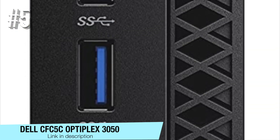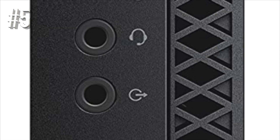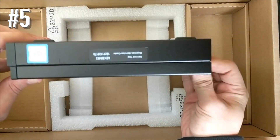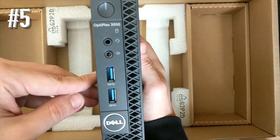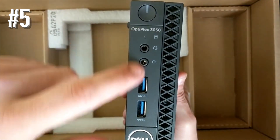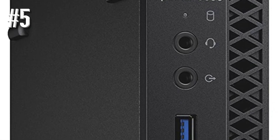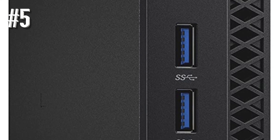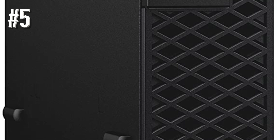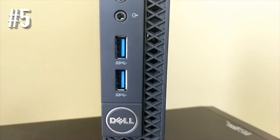Number five: Dell Optiplex 3050. This Dell is basically a seventh generation Intel i5-powered micro form factor desktop PC running on Windows 10 Pro or Linux, depending on personal preference. Besides the powerful quad-core i5-7500T CPU, this Dell boasts 8 gigabytes of RAM — up to 32 gigabytes supported — and a 256 gigabyte SSD. If you're looking for sheer desktop-like power in a smaller form factor, this Dell Optiplex would cut it for you.